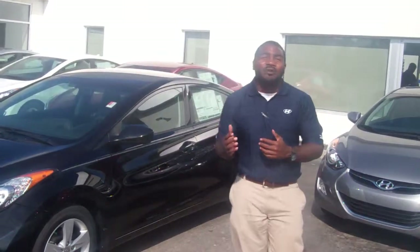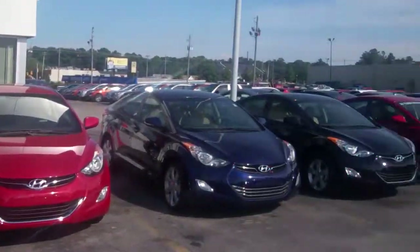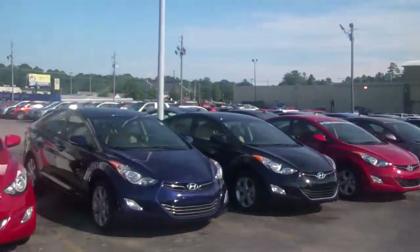Now you didn't specify what size, what color, what trim package, but as you can see Mr. Stan, we have a ton of choice. We actually got the largest inventory in the state of Alabama, so the perfect Elantra for you I'm sure is on this lot here.